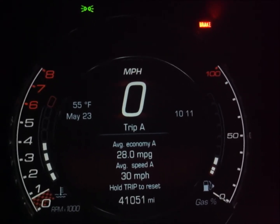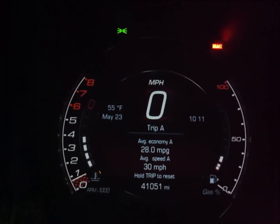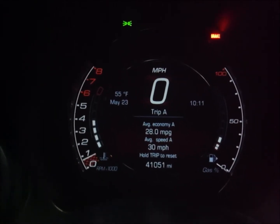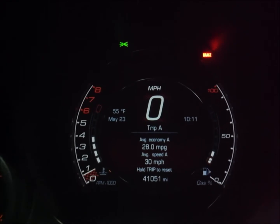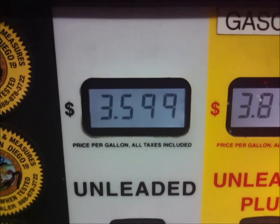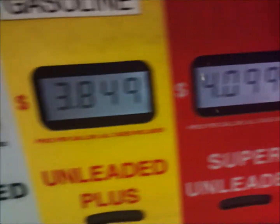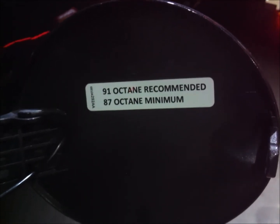This car recommends 91 octane — it's a turbo — but you could use 87 octane. So today I'm gonna put 87 in this car and see how my fuel economy suffers. The last two times I did this trip I got 39.2 MPG and then 40.2 MPG. Let's see how off I am going 87 octane. $4.09 a gallon for 91, $3.59 for 87 — 10 gallon tank, so I'm saving about four or five dollars going 87 instead of 91. The sticker right here says 91 octane recommended, 87 octane minimum. First time I'm trying 87.